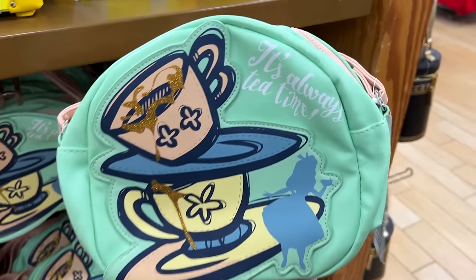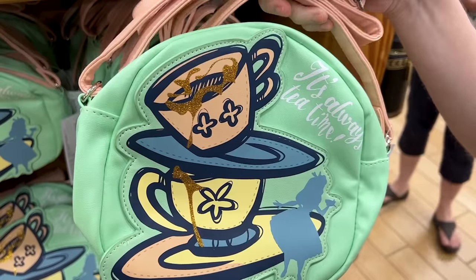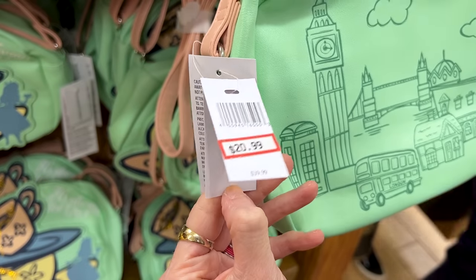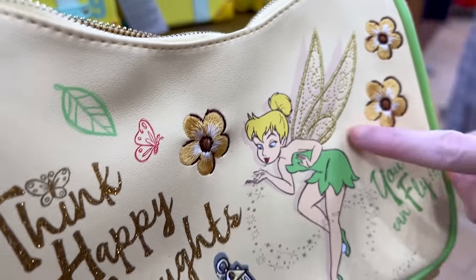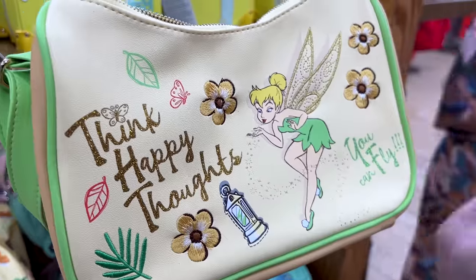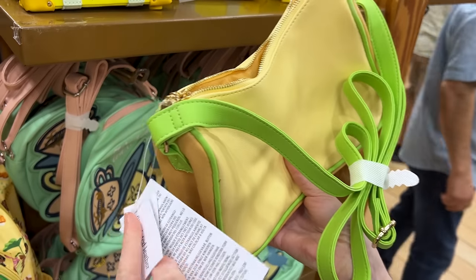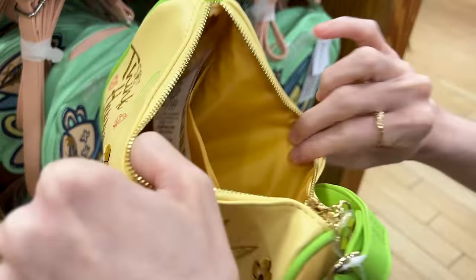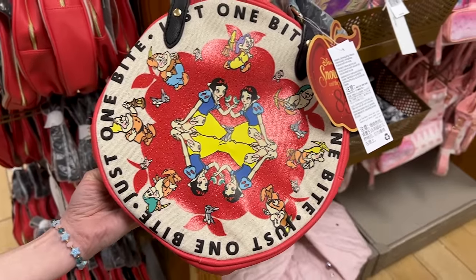It's always time for tea time in Alice in Wonderland. They have this bag from the Epcot World Showcase — London themed. This leatherette bag is $21 down from $40. And a Tinkerbell bag — with embroidered flowers, Tinkerbell's embroidered wings, and she's blowing out some pixie dust. 'Think happy thoughts, you can fly.' I love the colors, especially that lime green strap. Also $21 down from $40. The inside is nice and yellow. ML said it looks like a pizza bag — let me know in the comments if you agree.